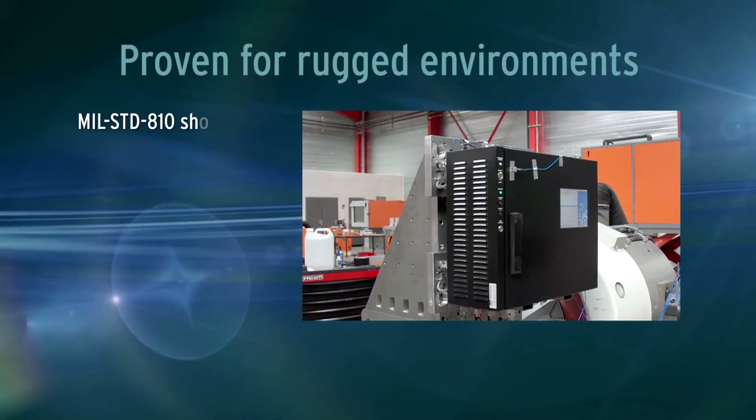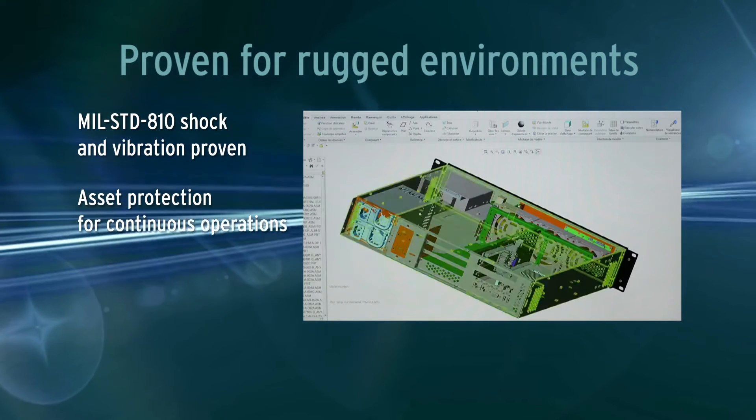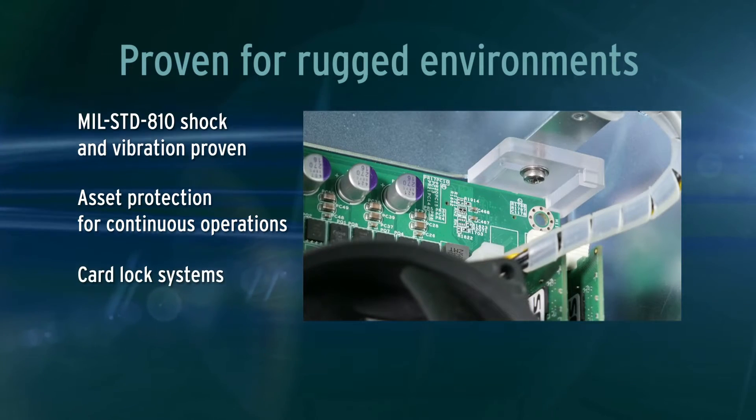Proven for rugged environments. Rugged EMI construction. 15-micro-inch gold metal-plated connectors. Rugged front-holding parts for full-length boards.